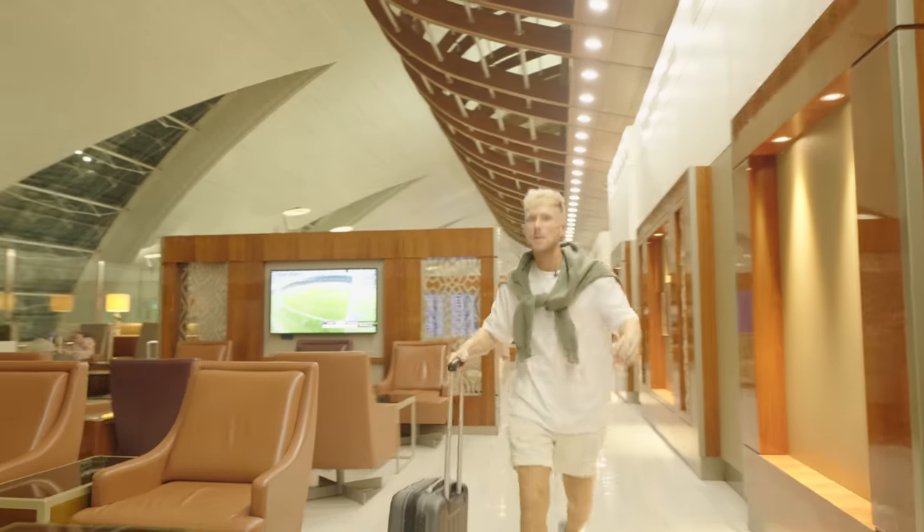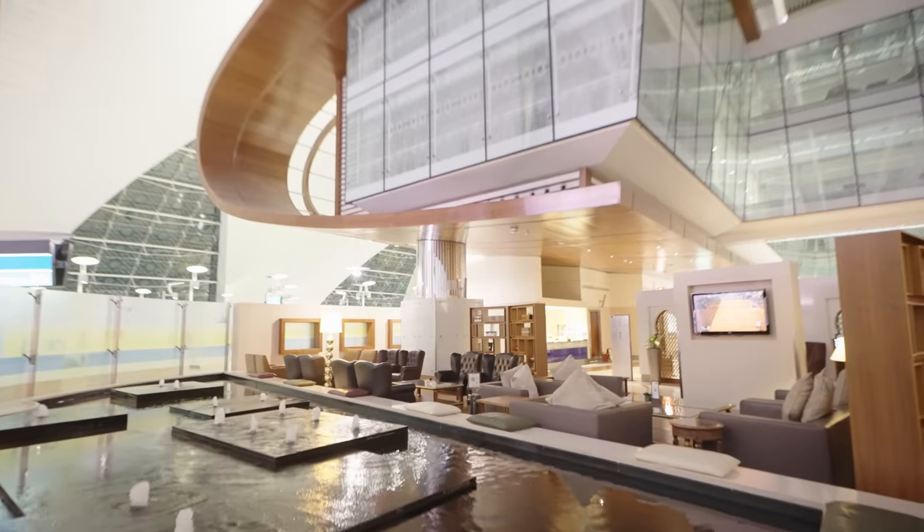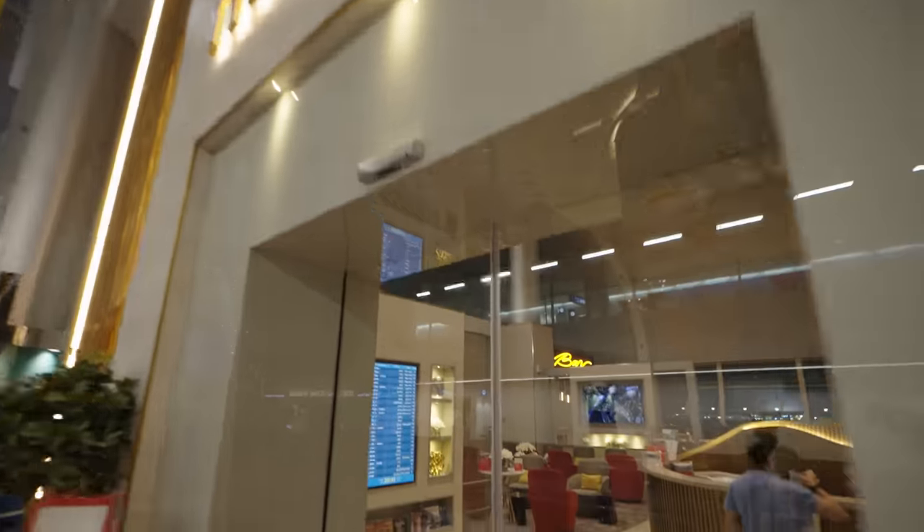Let's talk lounges. Lounges offer that extra layer of comfort and personally for me it always improves my travel experience, because I feel so refreshed and relaxed before a long flight. There are lots of different packages and offerings online so make sure you check before you travel.